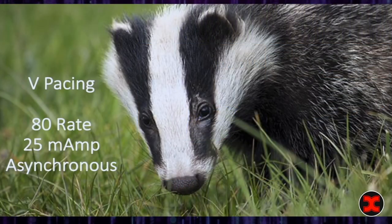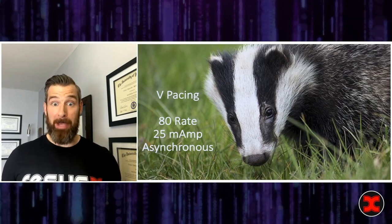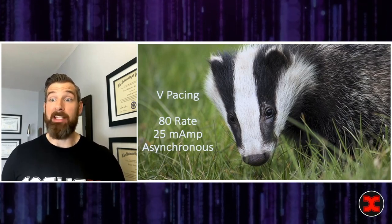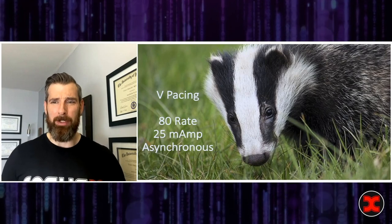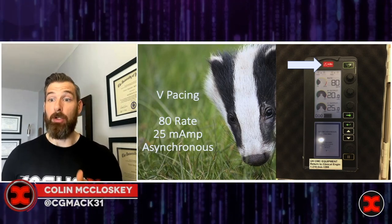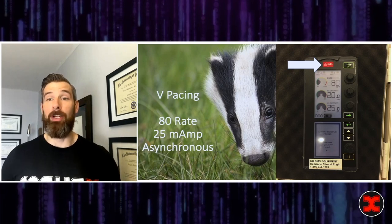Now you've placed your introducer catheter, put on the sterile sheath, and advanced your transvenous pacer to about 15 centimeters. It's time to hook it up to the box. There are two transducer pins that go into the ventricular output of your box. We set it up in what's called honey badger pacing mode — from Joel Belezzo — and it's wonderful. You want the rate to be at least twice their innate rate; I set it at about 80. Output should be maximal — for our box that's 25 milliamps — and it should be in asynchronous mode. The Medtronic box has a red DOO button: just press that, and it defaults to 80 paces per minute, 25 milliamps ventricular output in asynchronous mode. Now you're ready to pace anything.